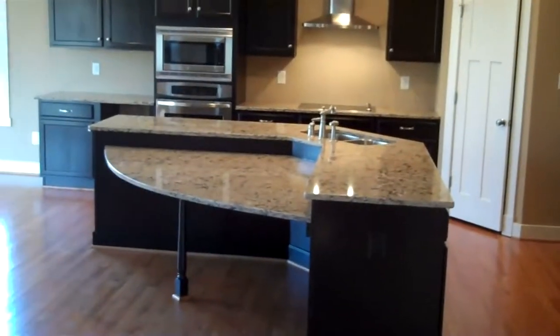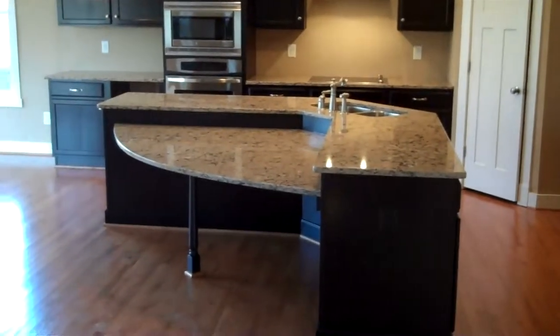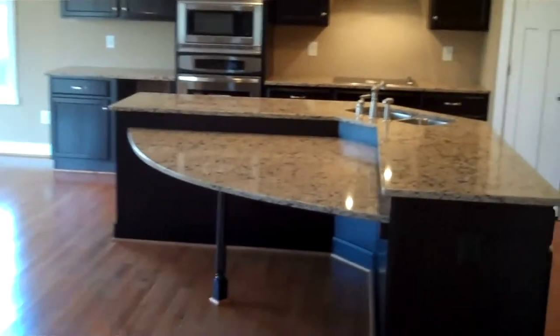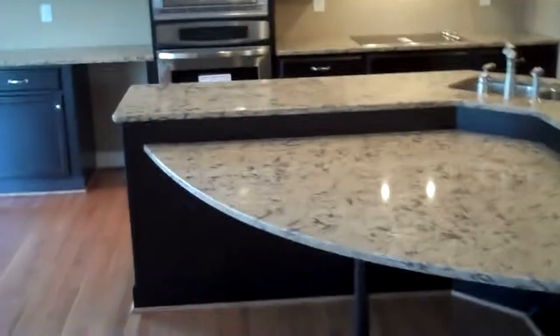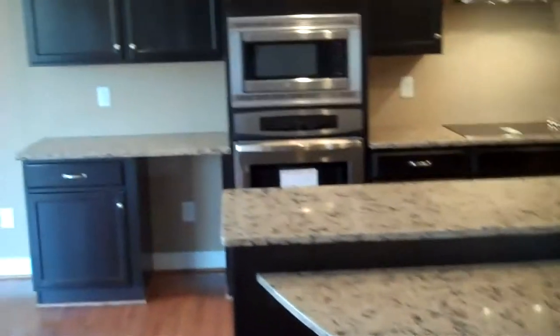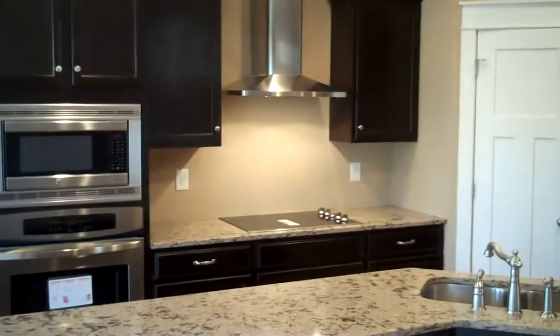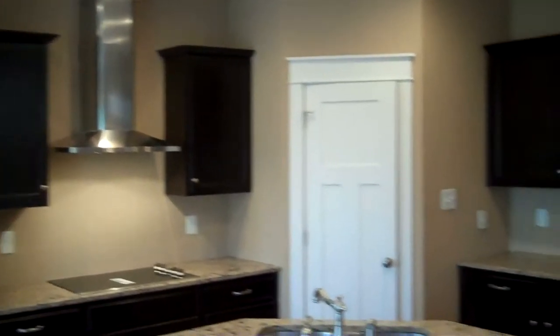This kitchen has a very popular layout — we call it the kitchen with the integrated table. You can see the partial circle here coming off of the island, really set up for some seating right in the kitchen. Stainless steel appliances with the wall oven and the stainless steel hood over the cooktop.